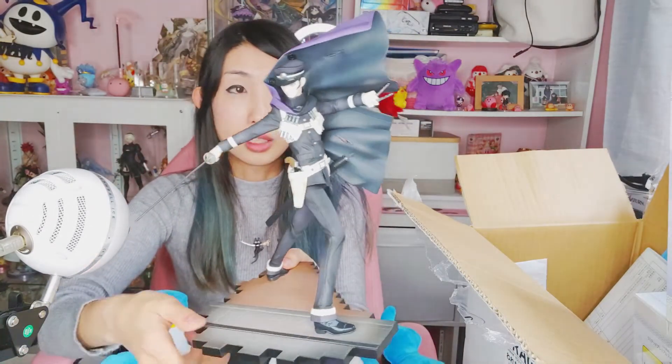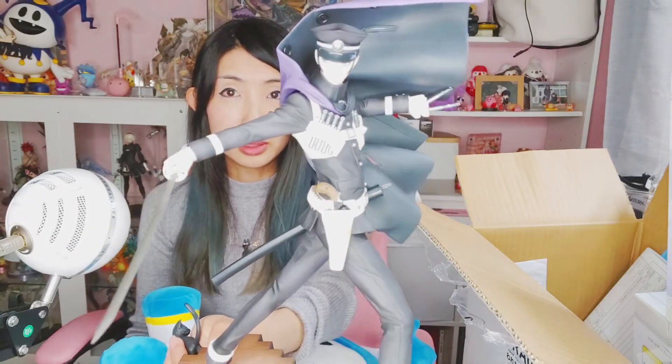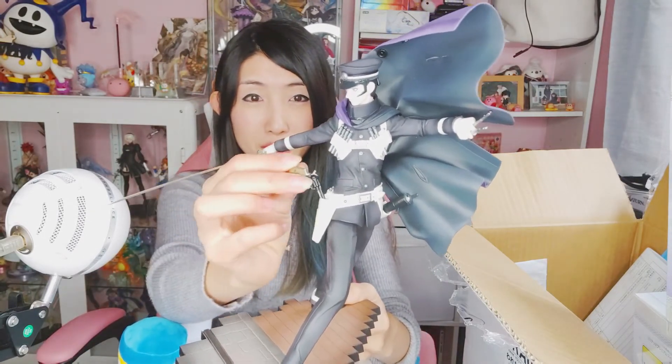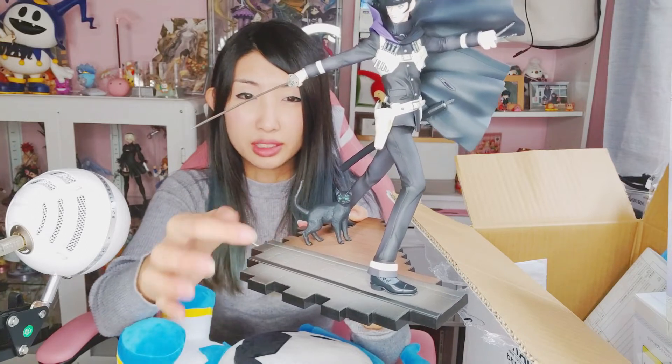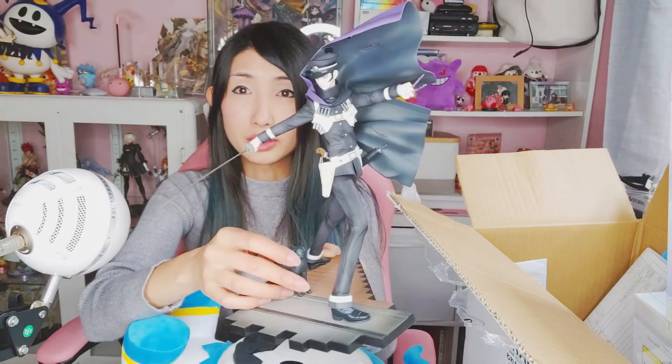This figure is from Mega House — it's the Raidou Kuzunoha figure from the Devil Summoner series. I'll do a detailed review on the other channel later. He's quite big and you can take off his gun and the cat as well. He doesn't have a stand so he can topple if moved, but he's pretty easy to set up. You can also remove his cape, though I think I'll leave it on because it looks really cool.